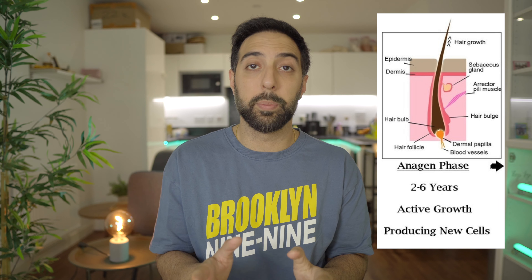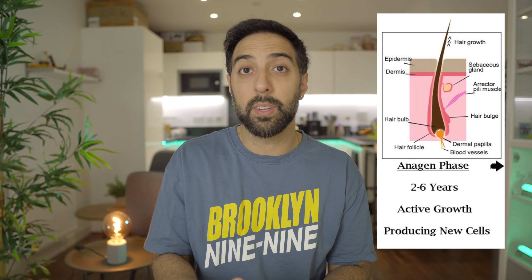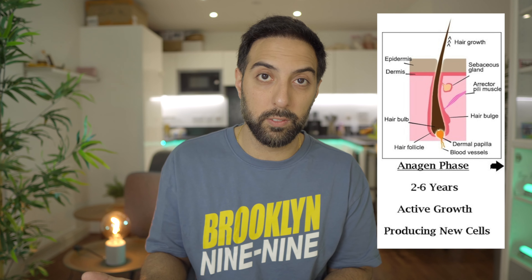Before understanding shock loss fully, we need to understand what our hair follicles go through — the entire life cycle in order to get to that situation. There are three main stages for a hair follicle's growth cycle. The first is the anagen phase, also known as the growth phase. During this stage, the hair bulb divides rapidly and new cells are formed which eventually become the hair shaft. The hair continues to grow longer during this phase, which can last for several years depending on the individual.